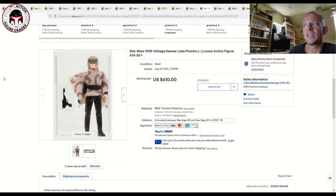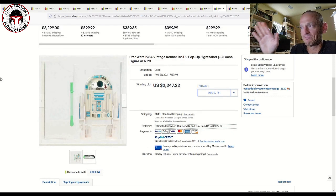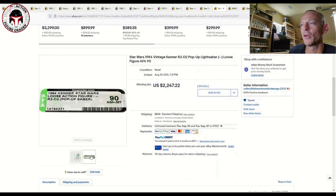Another Last 17 data point showing how crazy the market is: an AFA 85 Plus loose graded Luke Poncho. We regularly see mint-on-card Luke Poncho Last 17 sell for $650 to $750 for a nice AFA 80 with yellow blister, but to get a loose graded AFA 85 Plus, you're paying $610. This one takes the cake though — I was absolutely shocked at the final sales price for an AFA 90 Last 17 R2-D2 pop-up lightsaber: $2,247.